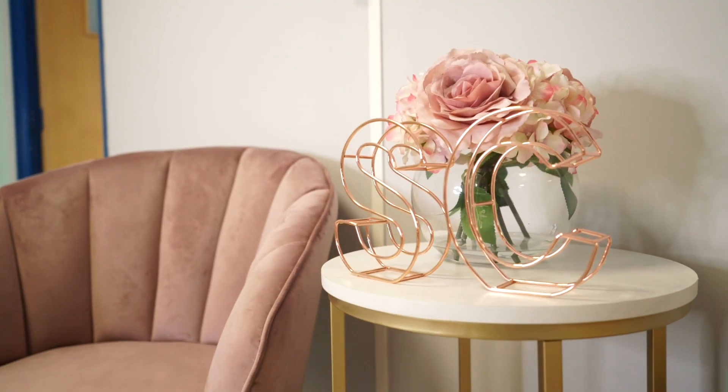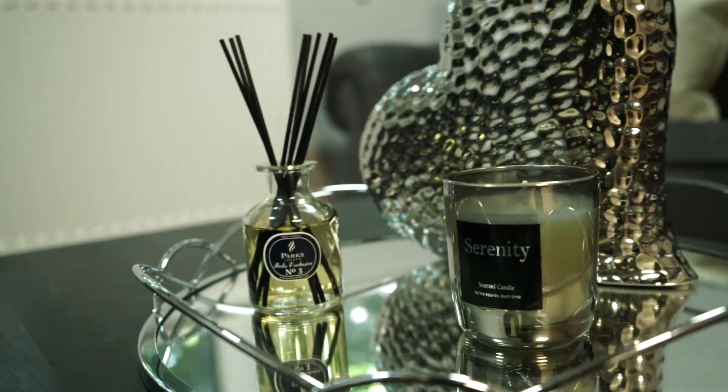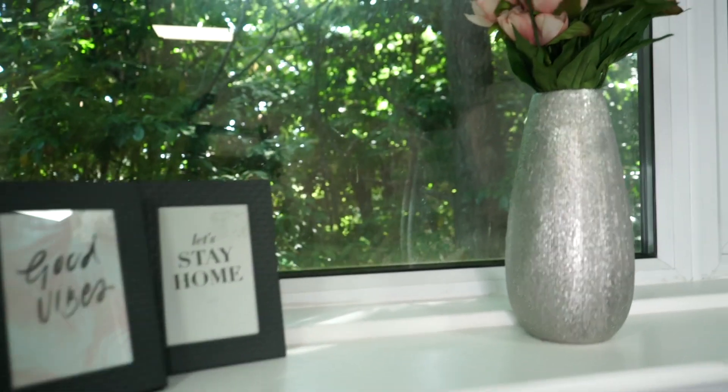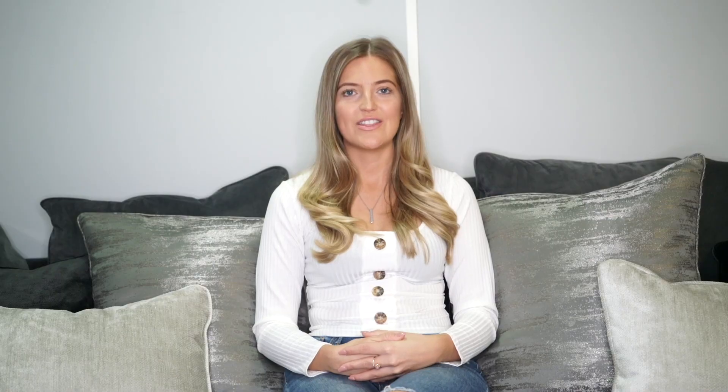Finally, tip number four is adding those finishing touches. You can really finish off a room by adding things like beautiful trays, candles, diffusers, and plants — anything like this makes your living room look totally finished. In here we have a beautiful mirrored tray with candles and a heart feature, some diffusers on the shelves, prints we really like, and a beautiful vase from The Range with faux flowers to finish off this space.